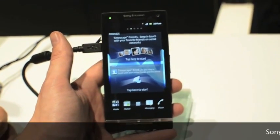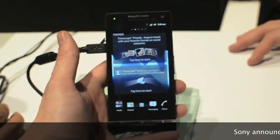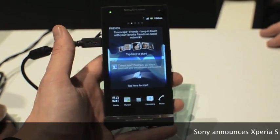We are looking at the Sony Ericsson Xperia S. This is basically the European version of the Xperia Ion, which is coming to AT&T with LTE, but of course this won't have that because it's been here.